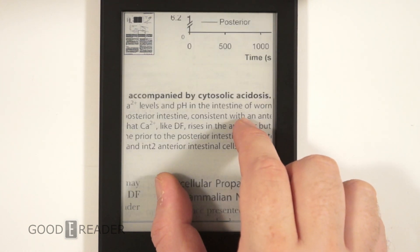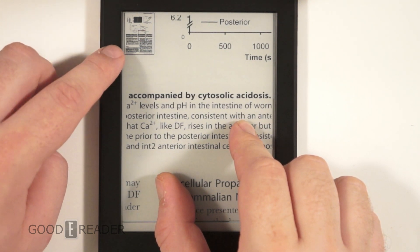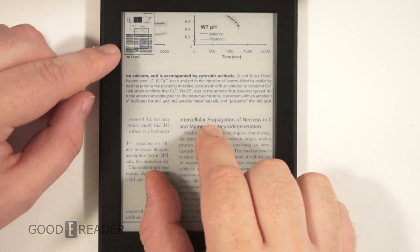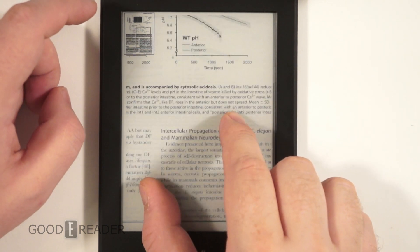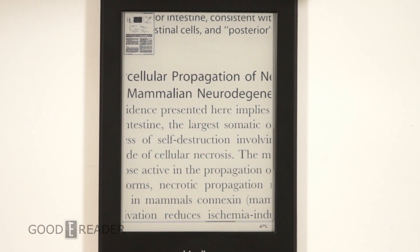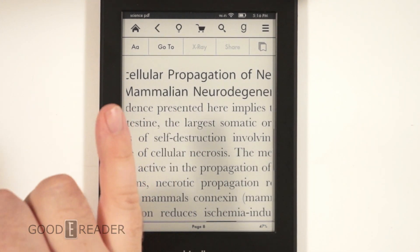If you notice here in the top left-hand corner, you can now see a full page view of the PDF file you're in. This pops up when you're pinching and zooming, and it also orientates you — as I'm scrolling around, the box within the PDF changes, letting me know where I am in the document. When really zoomed in, it shows exactly which part of the page you're viewing. I think it's cool — Amazon actually borrowed this from Sony and Kobo's playbook in terms of showing you where you are in the PDF.